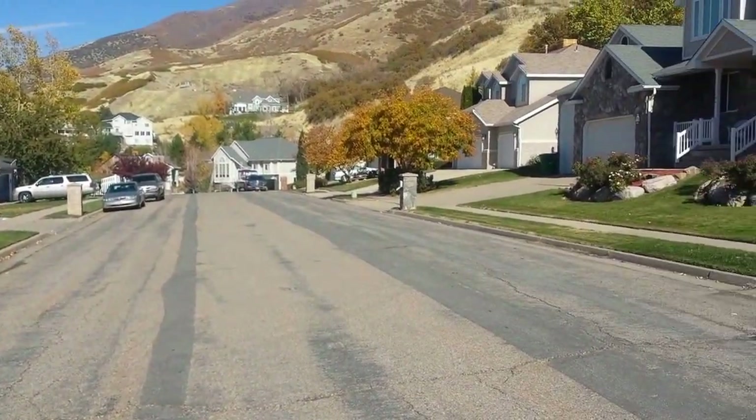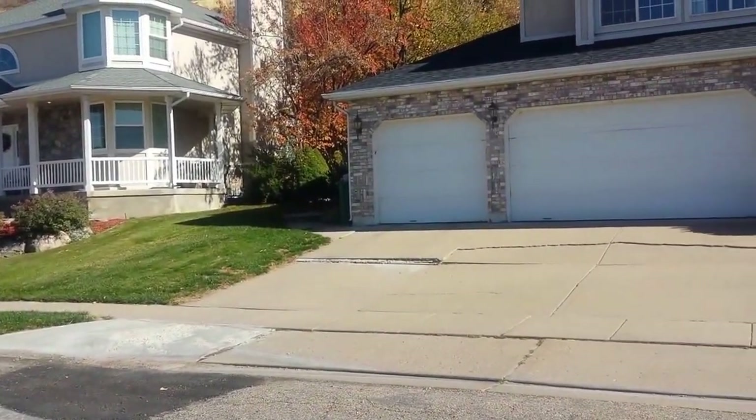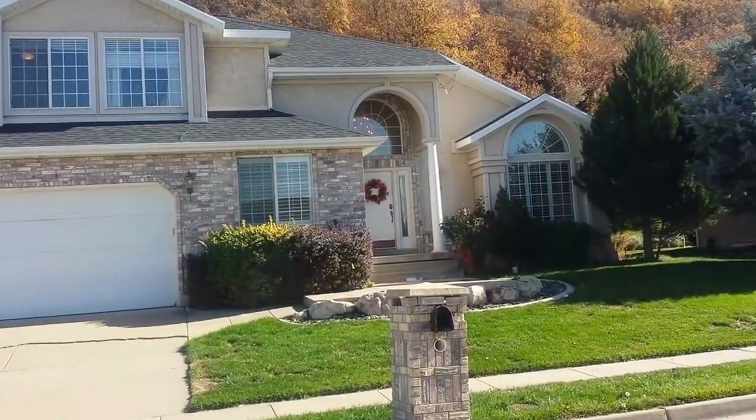This property backs up to Adams Canyon and the Bonneville Trail. It sits on a half acre, and you can walk out your back door and walk up into the canyon and onto the trail.